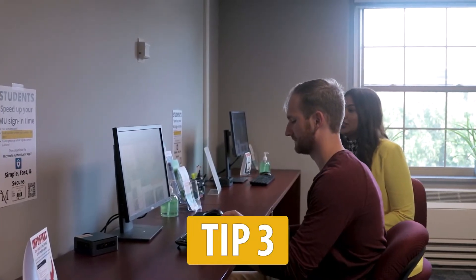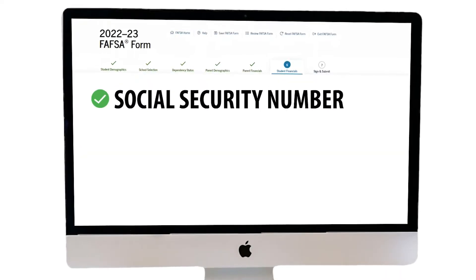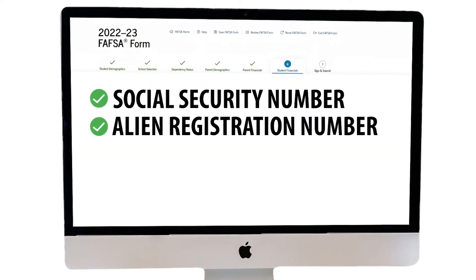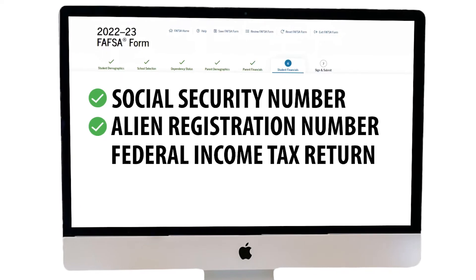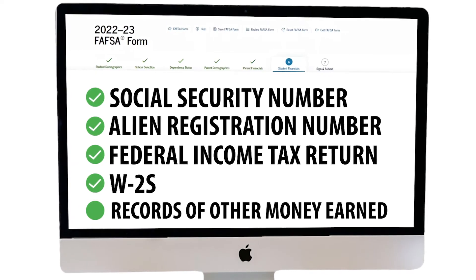Tip 3: To complete these sections you will need a social security number, an alien registration number if you are not a U.S. citizen, a federal income tax return, W-2s, and any other records that show money earned.